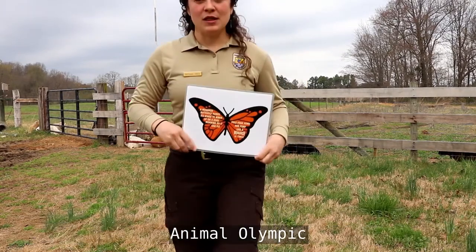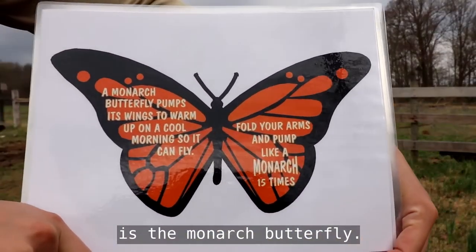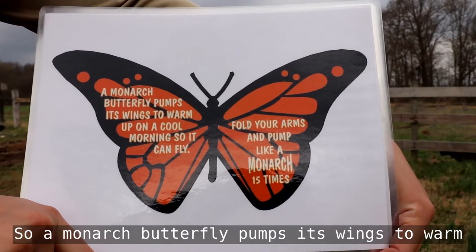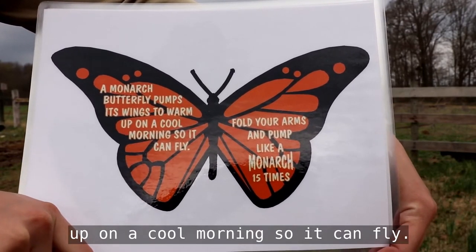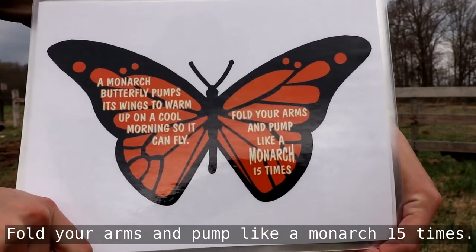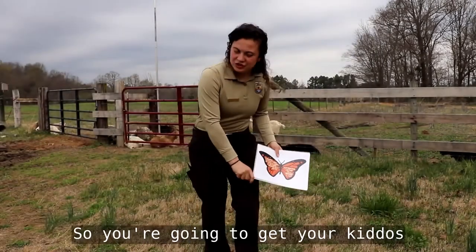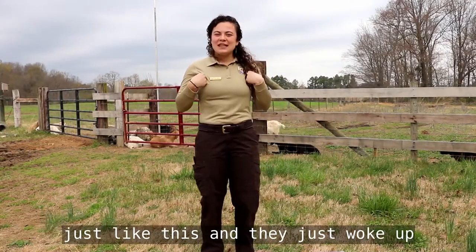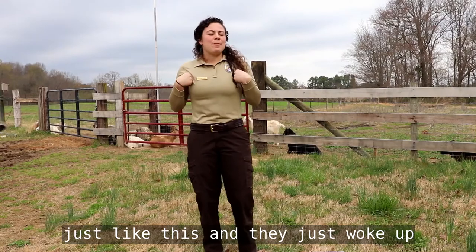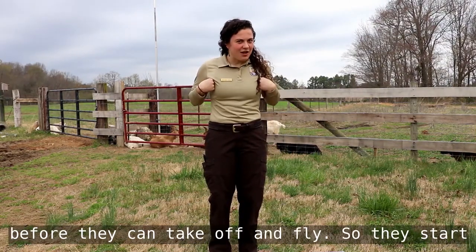Our very first Animal Olympic is the monarch butterfly. A monarch butterfly pumps its wings to warm up on a cool morning so it can fly. Fold your arms and pump like a monarch 15 times. You're going to have your kiddos tuck their wings in just like this — they just woke up and they're trying to get warmed up by the sun before they can take off and fly.